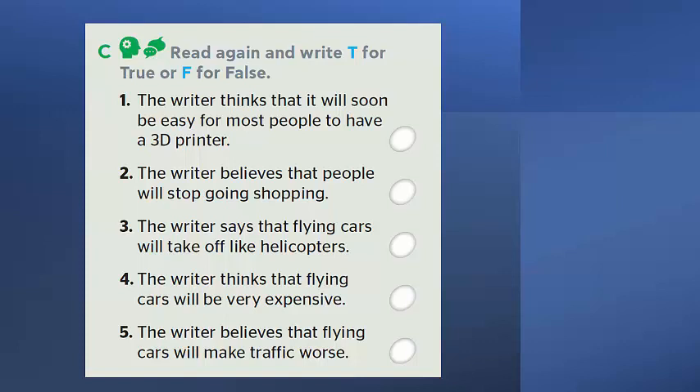Activity C: Read the text again and write T for true or F for false. Number 1 — the writer thinks it will soon be easy for most people to have a 3D printer. Number 2 — the writer believes people will stop going shopping. Number 3 — the writer says flying cars will take off like helicopters. Number 4 — the writer thinks flying cars will be very expensive. Number 5 — the writer believes flying cars will make traffic worse. Check your answers with the solution provided.